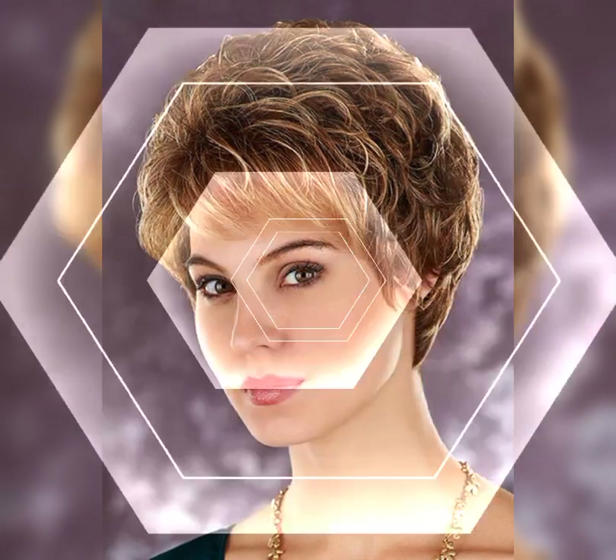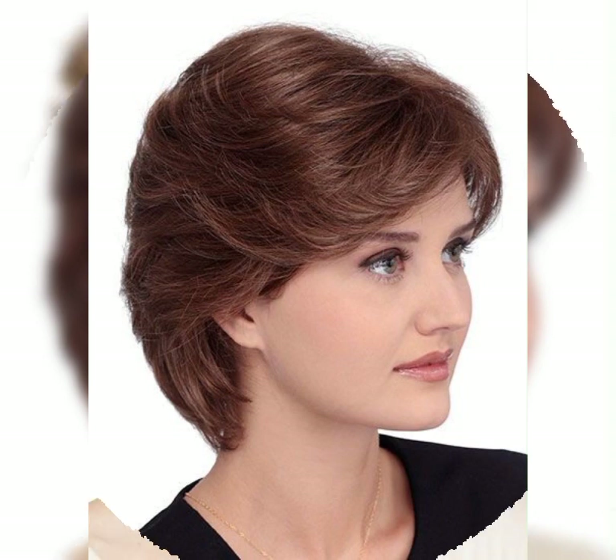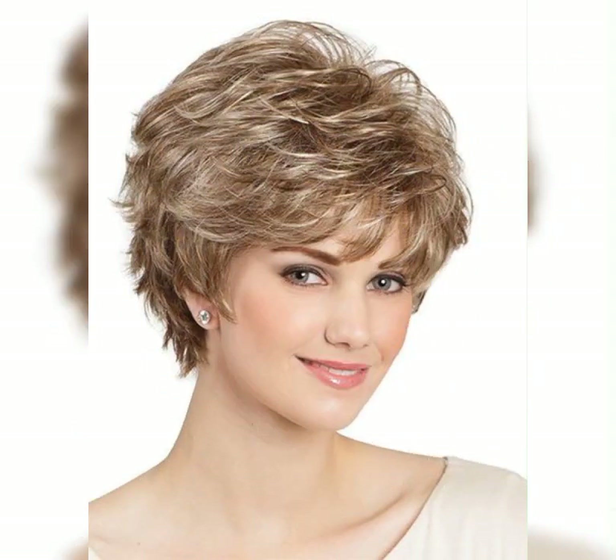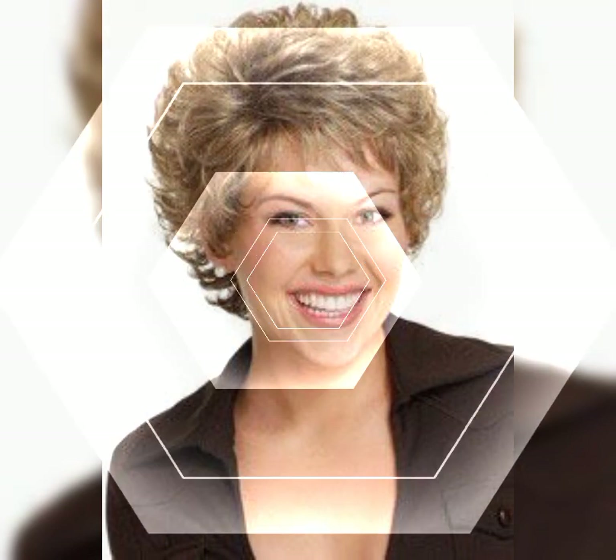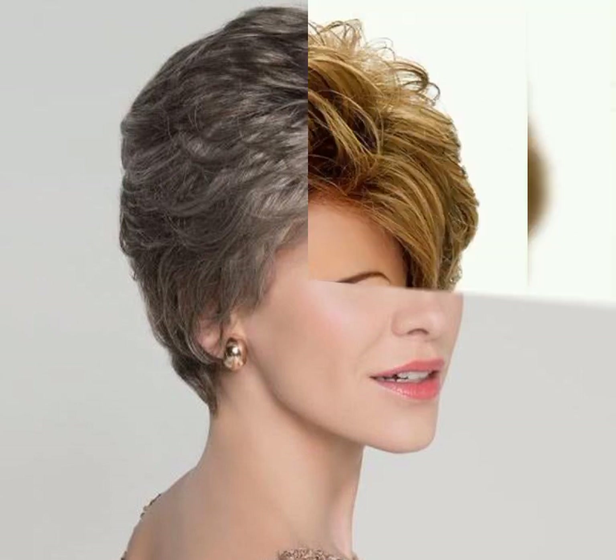Sure, I can give you all the information about pixie haircuts for women. Here are some popular styles. Classic pixie: this is a timeless and short haircut that is cut close to the head, often with shorter bangs.